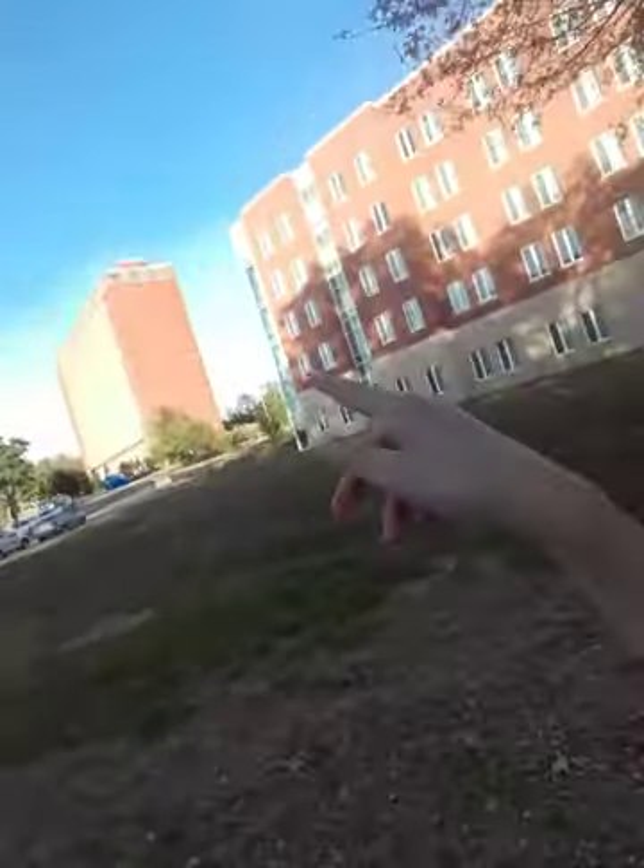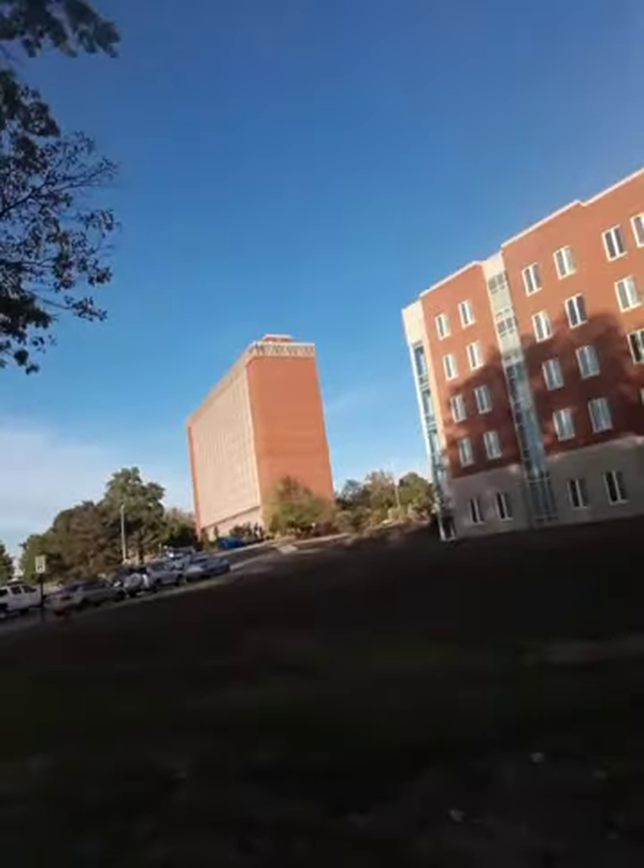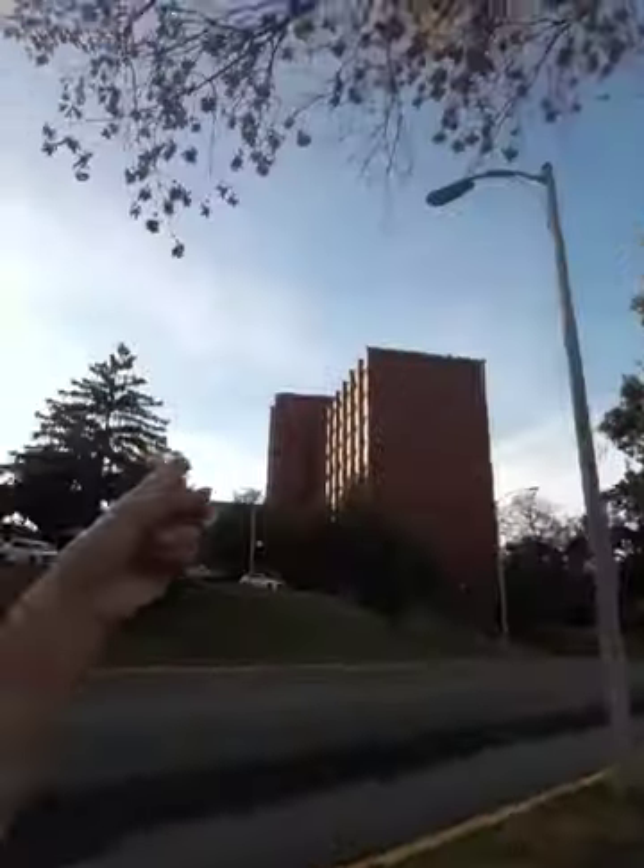Over there is Telfort. It's closed right now for renovation and next semester it will be open. The people that are in Keene are moving to Telfort because they're closing Keene down for renovation. I'm about to cross the street. Right over there is Waters.